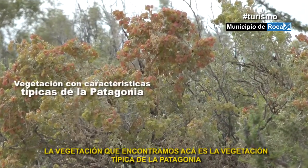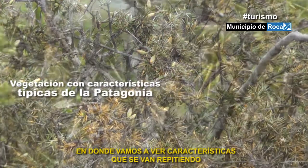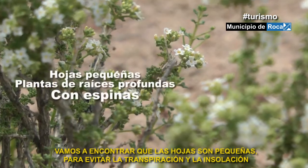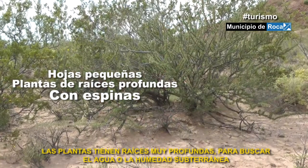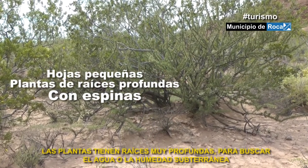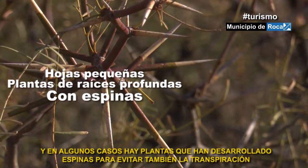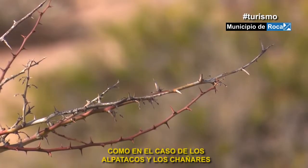La vegetación que encontramos acá es la vegetación típica de la Patagonia, en donde vamos a ver características que se van repitiendo. Vamos a encontrar que las hojas son pequeñas para evitar la transpiración y la insolación. Las plantas tienen raíces muy profundas para buscar el agua o la humedad subterránea. Y en algunos casos hay plantas que han desarrollado espinas para evitar también la transpiración, como en el caso de los alpatacos y los chañales.